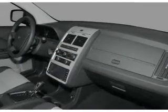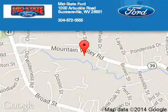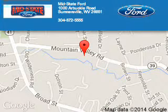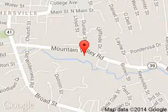Let us put you in the driver's seat today. Call or click to contact us. Mint State Ford is dedicated to doing everything possible to ensure that the experience you have selecting your next vehicle is a pleasant one. We are located at 1000 Arbuckle Road, Summersville, West Virginia, 26651.